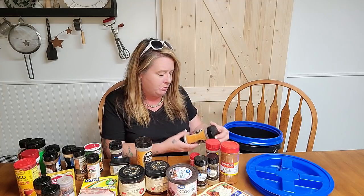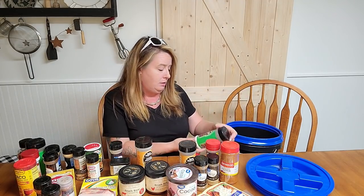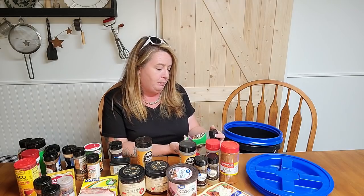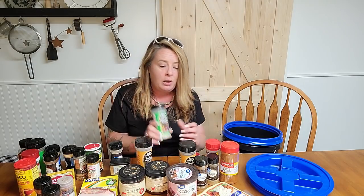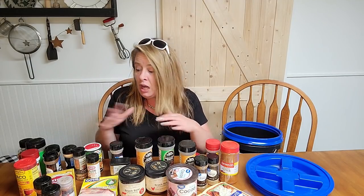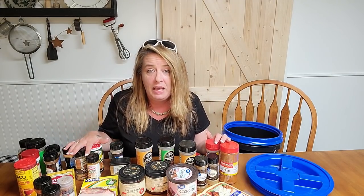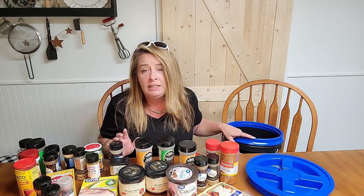Cayenne pepper, some adobo seasoning, alum — which is also great for canker sores — celery salt, and a garlic and pepper seasoning. This is just a bunch of different stuff that we like to eat, so we keep all of them stocked in our pantry. Having a bucket with seasoning is really going to help you in an emergency when all you've got is your pantry.